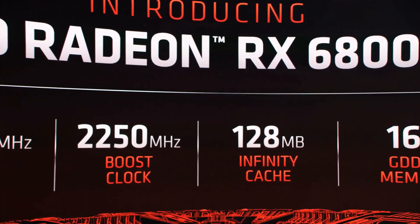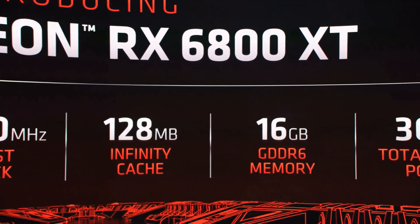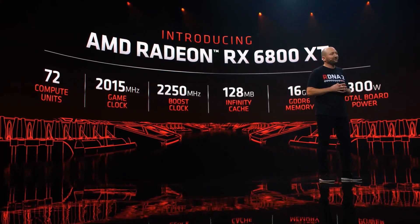This card features a 2.25 gigahertz boost clock that pushes some of the highest frequencies we've ever achieved, all thanks to the incredible work done by our engineering team on the RDNA 2 architecture. The 6800 XT will also feature 128 megabytes of infinity cache that is power efficient while driving the bandwidth needed for high resolution gaming.